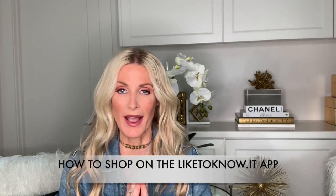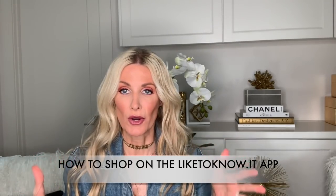Today's topic is going to be how to shop on the LikeToKnowIt app. Maybe you don't know what the LikeToKnowIt app is, maybe you do, but today I'm here to tell you what it is, why I think it's the easiest and most efficient way to shop, as well as I'm going to be sharing four of my most popular looks that I've recently posted in the app.